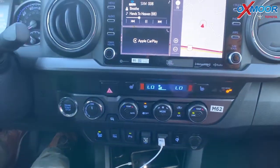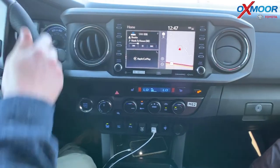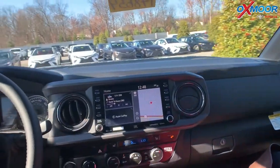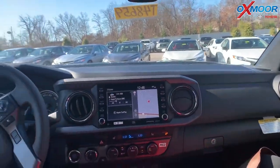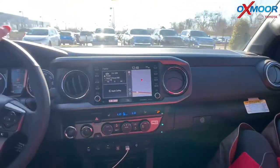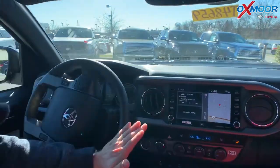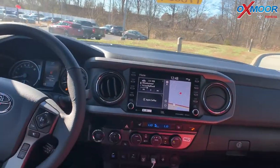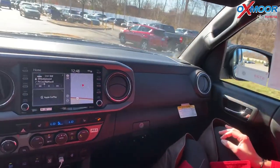I want to take you for a drive and show you the features of Toyota Safety Sense P, which is the pre-collision system. I will not try to hit a car, but I will show you the lane departure alert and some of those cool features. With Toyota Safety Sense P you have lane departure alert, pre-collision with pedestrian detection, dynamic radar cruise control, and automatic high beams.